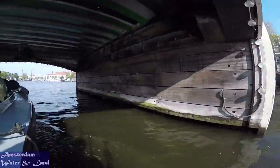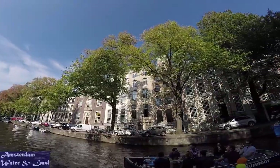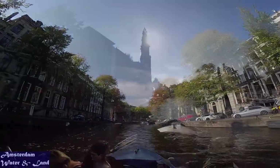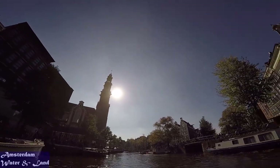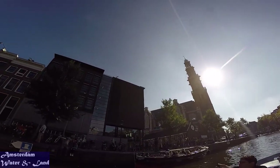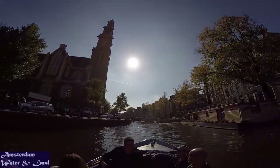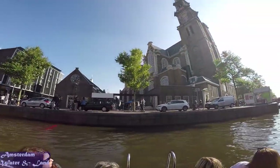Even if you aren't lucky enough to call one of these monuments your home, there are plenty of ways to experience life by the water in both museums and special events in and around the canals. Since 1999, the city's distinctive canal landscape has officially been protected, and in 2010, the Amsterdam Canal Ring was added to UNESCO's World Heritage List. In 2013, the Canal Ring also celebrated its 400th birthday.